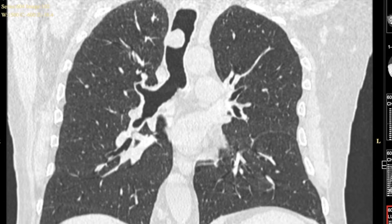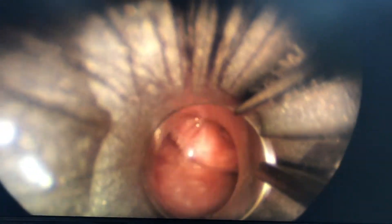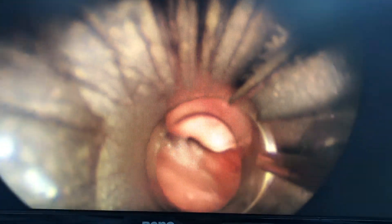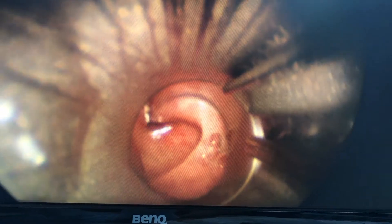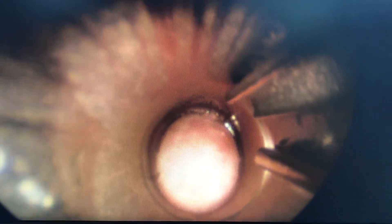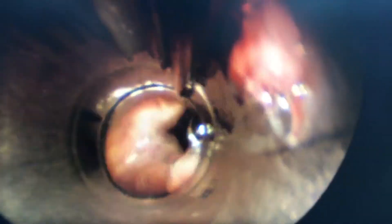Here is the rigid bronchoscope being intubated through the patient's mouth. I'm pushing the tongue forwards and finding the epiglottis — once I can see it I lift it forwards, which brings the vocal cords into view. I rotate the scope 90 degrees so the beveled edge can pass through the cords, then enter the trachea. As soon as I enter the trachea, I can see the lesion right there at the proximal to mid-trachea.